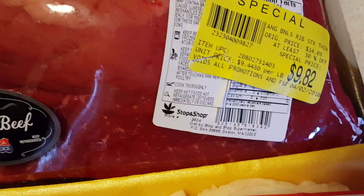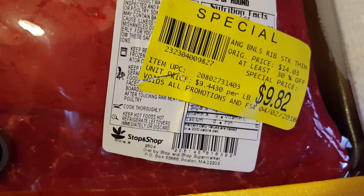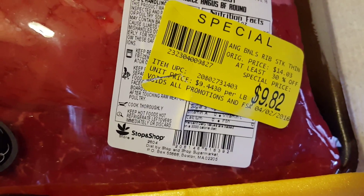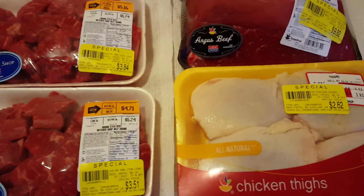The roast I got I saved 30% — the original price is $14.03, I paid $9.82, and I will cut that up for several meals for my family. So this was a really good haul and I'm super excited to share it with you.